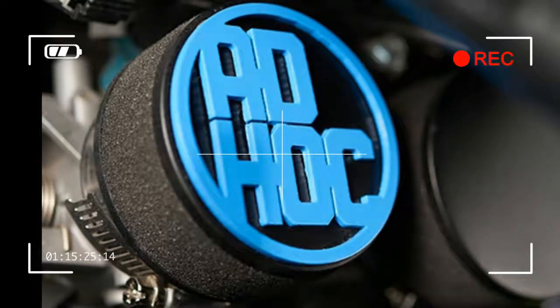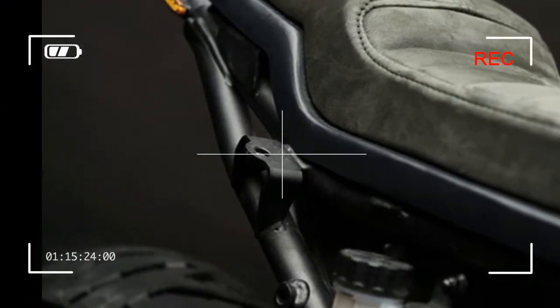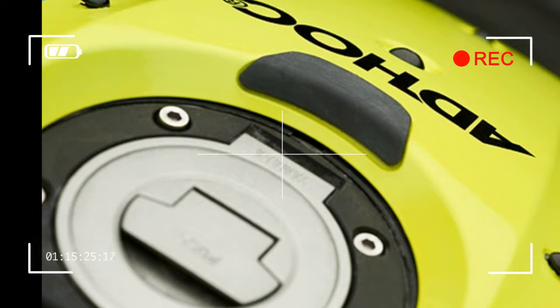Forged rims and Michelin rubber keep everything the right way up, and the original fuel tank remains, cleverly hidden by a custom shell built in four modular parts. The radiator was painted black to blend with the engine block, and the air filter box has been removed and replaced with power filters to open up central space.